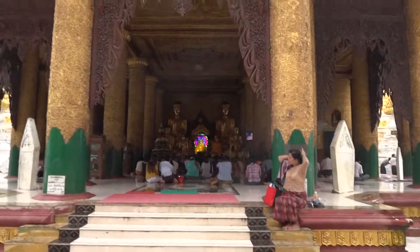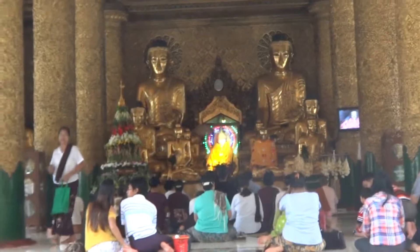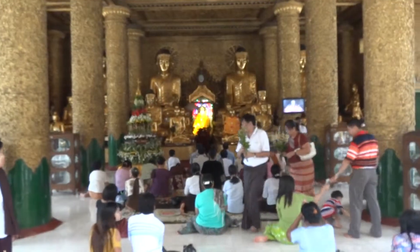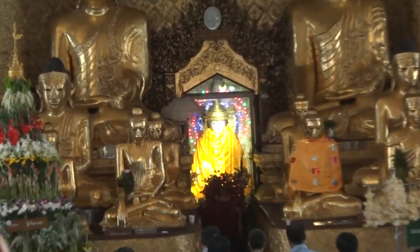You can see Hypno-Buddha. Hypno-Buddha is making me very sleepy. You are getting very sleepy.